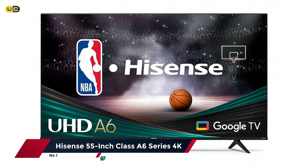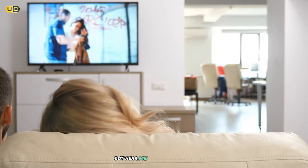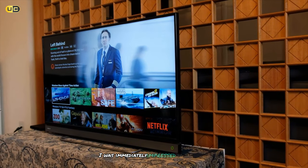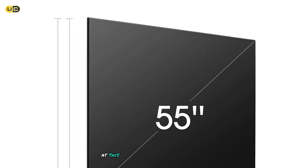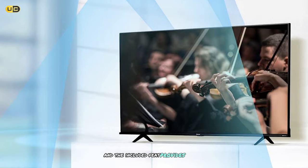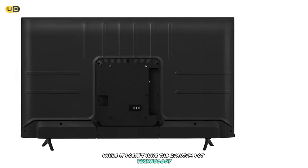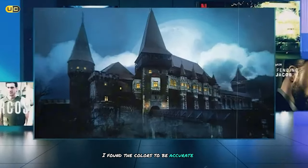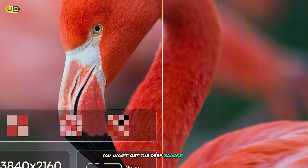And finally, taking the top spot on our list is the Hyzen 55-inch Class A6 Series 4K. You might be surprised to see an entry-level model at the top of our list, but the A6 Series represents the absolute best value for money in Hyzen's lineup and possibly in the entire budget 4K TV market. When I first set up this TV, I was immediately impressed by how much it offers for its price point. The design is simple but elegant, with relatively thin bezels and solid build quality. The picture quality is surprisingly good for a budget TV. While it lacks quantum dot technology or local dimming, it still delivers a sharp 4K image with decent color performance — accurate and natural-looking, though not as vibrant as the QLED models. The contrast is good for an IPS panel, though you won't get the deep blacks of a VA panel or OLED.